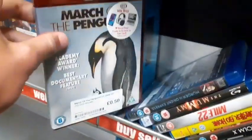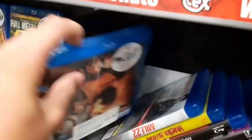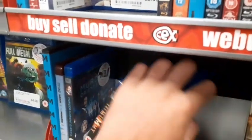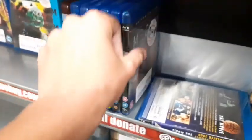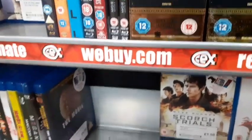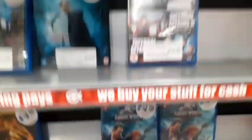There's March of the Penguins for 50p. The Mummy — fantastic movie on Blu-ray for £2. Megan: The Unseen Edition for £12 — no slip, but it's a good movie if you like horror, worth a watch.